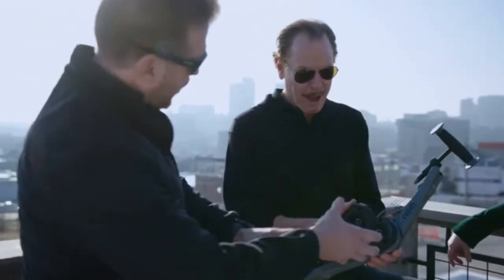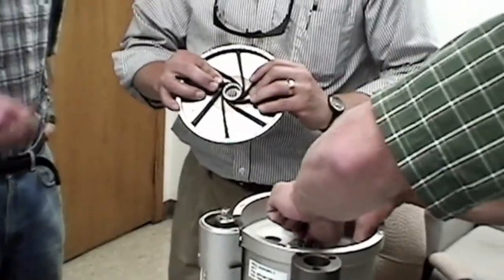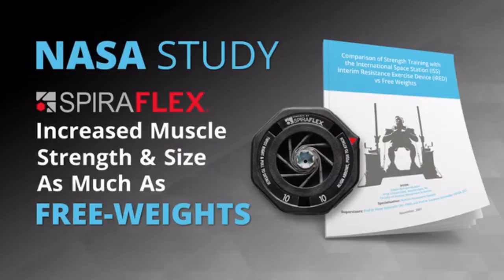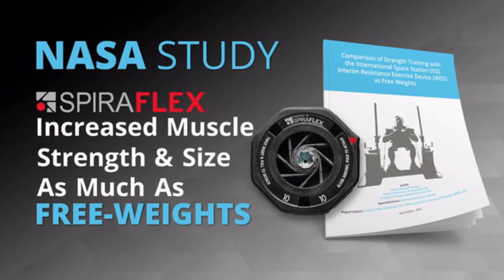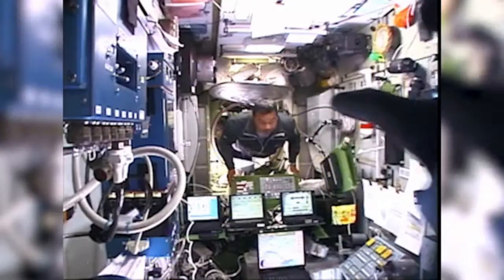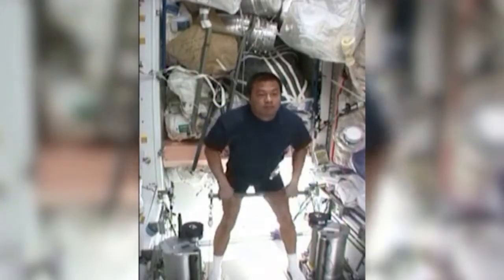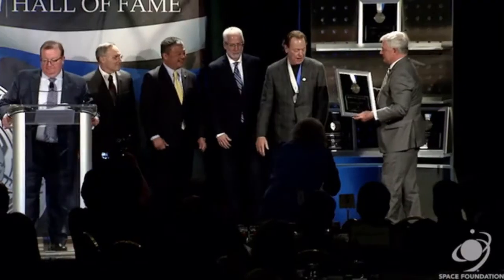Our founder of OYO Fitness invented SpiroFlex resistance technology which powers the Nova gym. SpiroFlex was first developed for NASA to keep astronauts in shape on the International Space Station. A NASA 16-week ground study proved SpiroFlex technology increased muscle hypertrophy — increased muscle size — as much as lifting free weights. When I returned to Earth after using SpiroFlex technology almost every day over six months, I was physically stronger in every test. SpiroFlex technology was recently inducted into the Space Technology Hall of Fame.